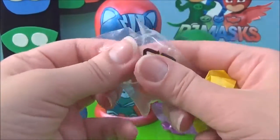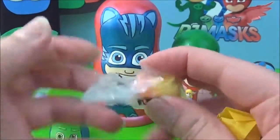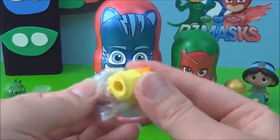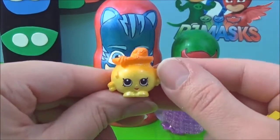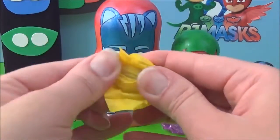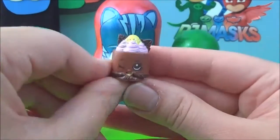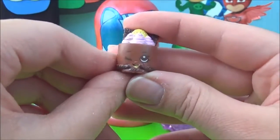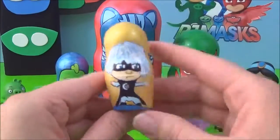Shopkins! This is Goldie Fishbowl — adorable! And this is Cheese Louise from Season 3. Awesome, she looks very yummy! Let's see what surprises are in Luna Girl.